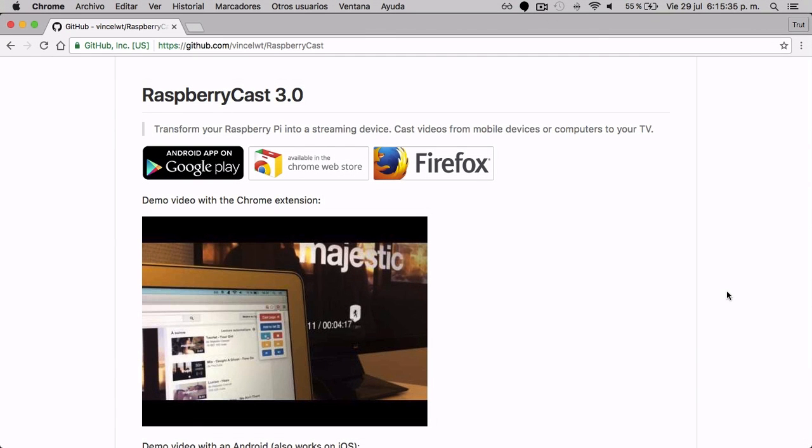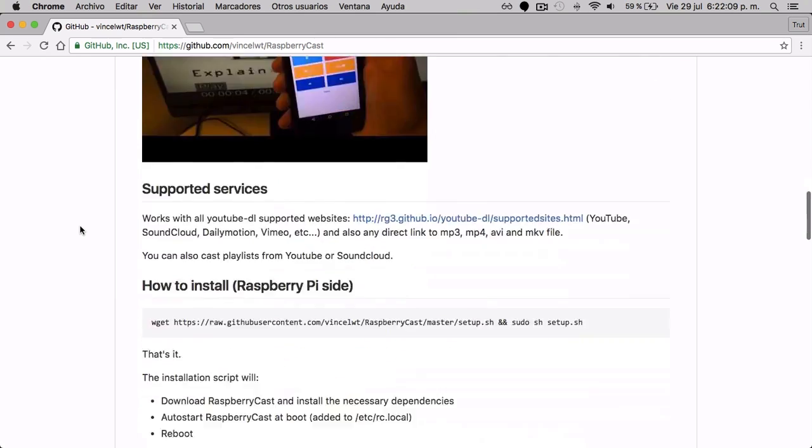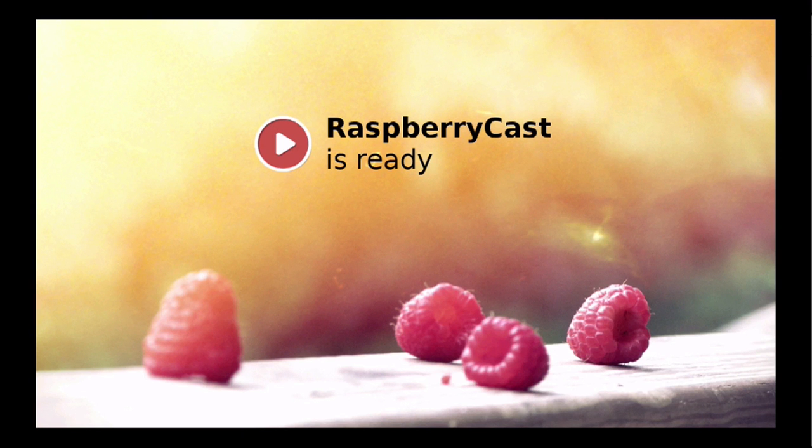Now at number 4, you can definitely use the Raspberry Pi as a Chromecast alternative. Now don't go thinking that this can actually run Netflix, but it can play your YouTube videos, or any sort of songs you can listen to on SoundCloud. It's all based on a small plug-in that you can find on the Chrome Web Store called Raspberry Cast. Now even though Raspberry Cast is still in development, it still works as a great alternative to the Chromecast system.